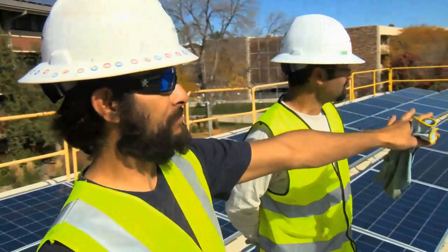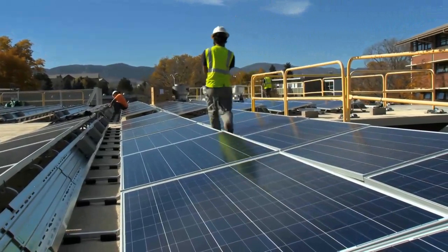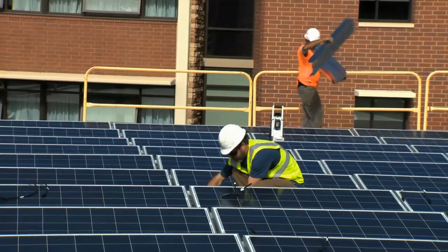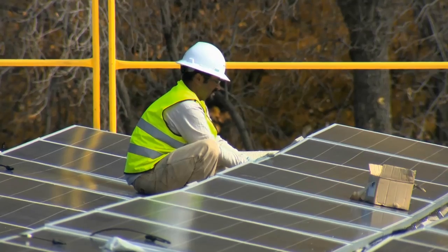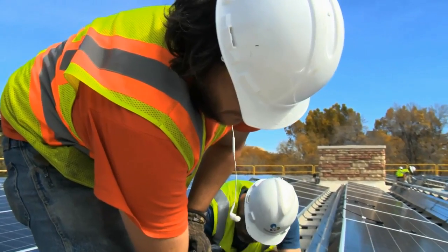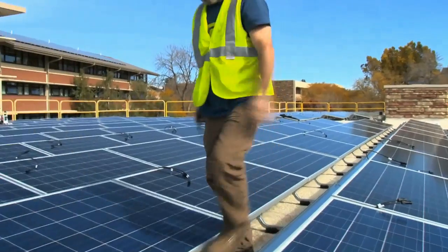One partner, Namaste Solar, is installing the panels, while another partner, the Atmosphere Conservancy, owns the panels and will sell the electricity to the city of Fort Collins. This actually doesn't cost the university anything — it's third-party owned. We lease the roof in the same way we would lease the roof to a Verizon tower. And basically it's an initiative by the utility to try to purchase local solar projects and purchase the energy from that for the city's portfolio of clean energy initiatives.